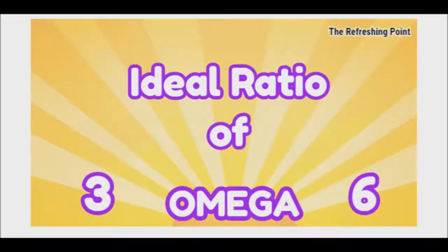Good afternoon and welcome back to the Refreshing Point. Today I will be sharing with you information on omega-3 and omega-6 fatty acids, plus their ideal ratio.